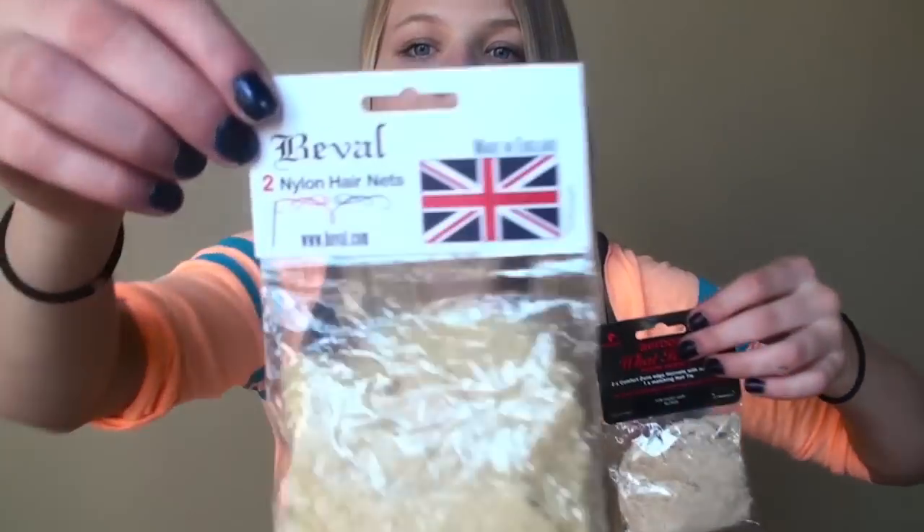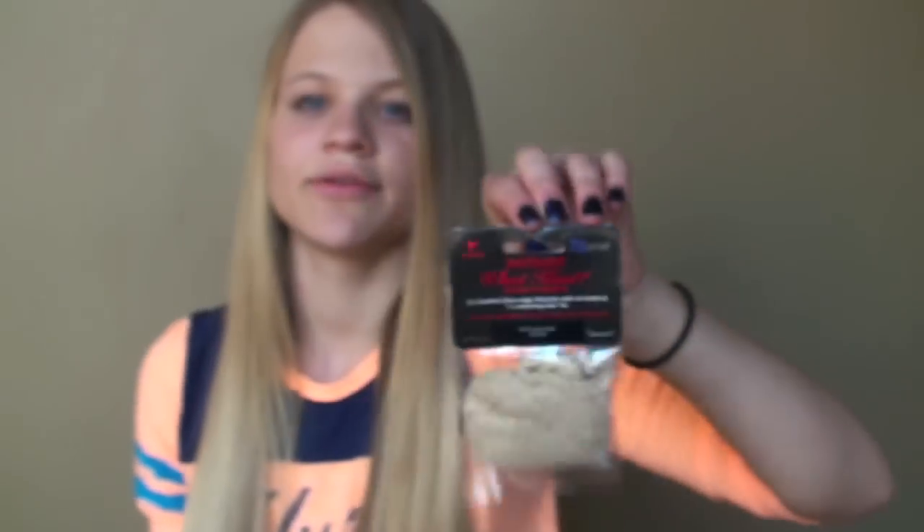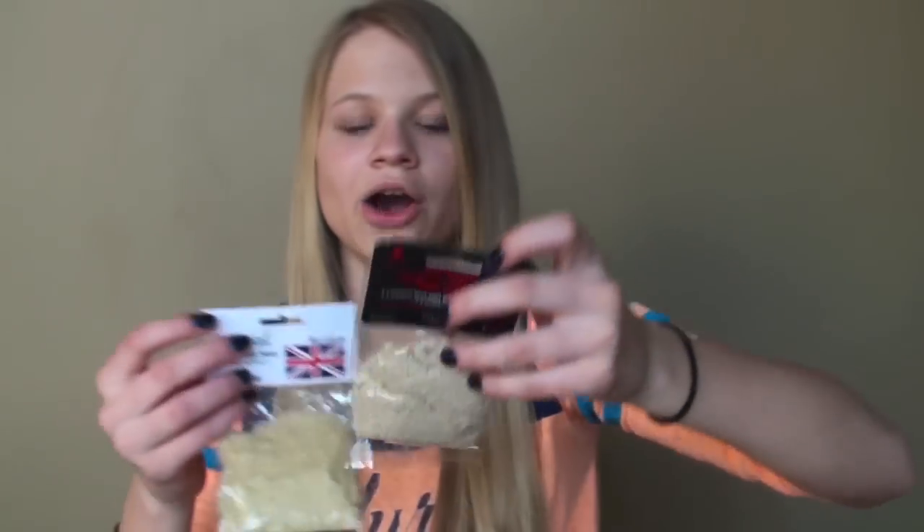The first few things I got, I desperately needed — got some hairnets and I got two different kinds. First I got my trusty Beval that I always get — two knot hairnets in here. And then I got some Airborne no-knot hairnets for my birthday, two in here as well. I've never tried this kind before and I'm excited to see how I like them compared to the other ones.